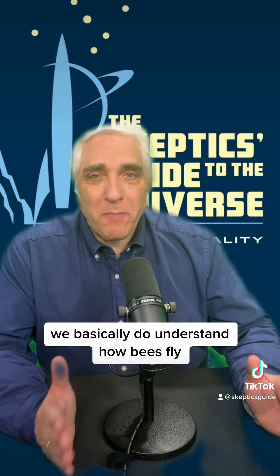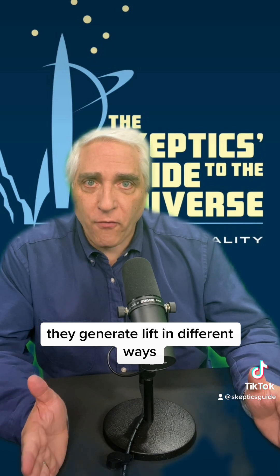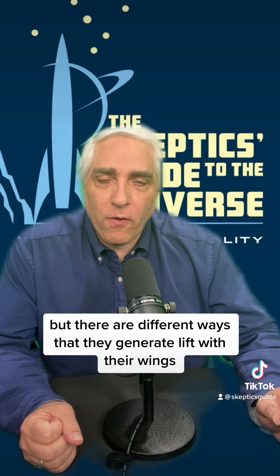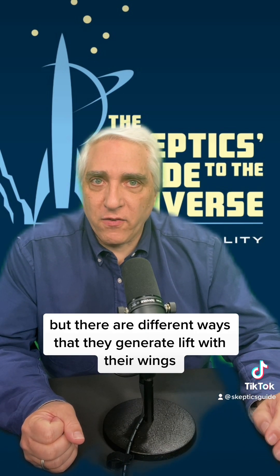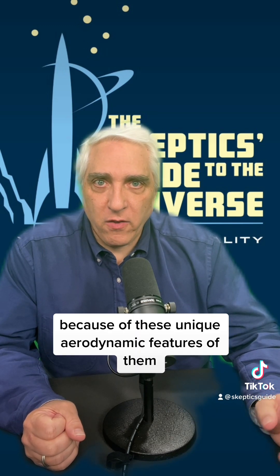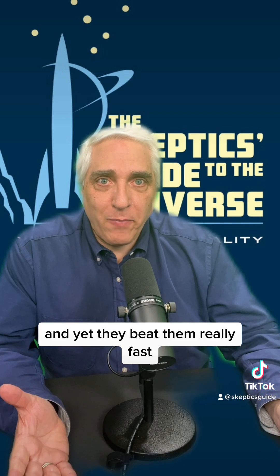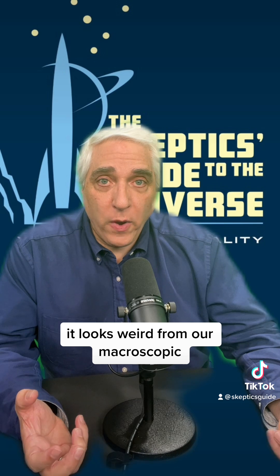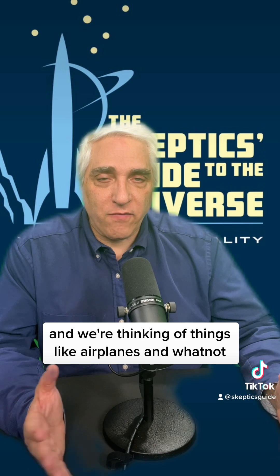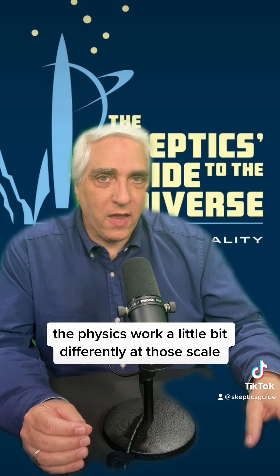So at this point, we basically do understand how bees fly. They generate lift in different ways — I'm giving you a very simplified explanation, but there are different ways that they generate lift with their wings. They're able to do so because of these unique aerodynamic features. And yet they beat them really fast and they fly. It looks weird from our macroscopic, our big perspective, thinking of things like airplanes.